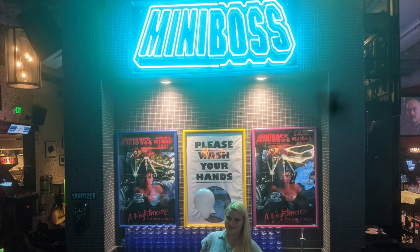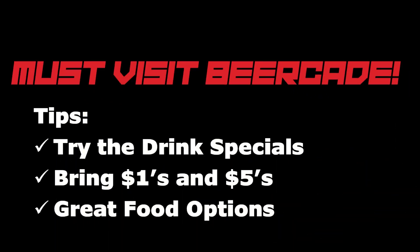Overall, my wife and I had an absolute blast at Miniboss. Based upon our visit, I can confidently say that this is a must-visit beercade. Every part of our experience was amazing. A few tips: make sure to try the drink specials — they were really fun and totally added to the experience. Also, make sure to bring ones and fives so you can get quarters for all the machines, although sometimes the machines are randomly set to free play. And finally, make sure to try their food. Out of all the beercades I've ever been to, this is some of the best food I've ever had. Remember, Super Good is actually super good.